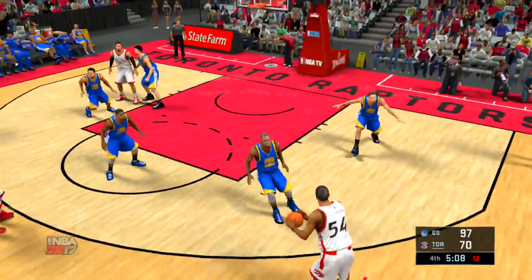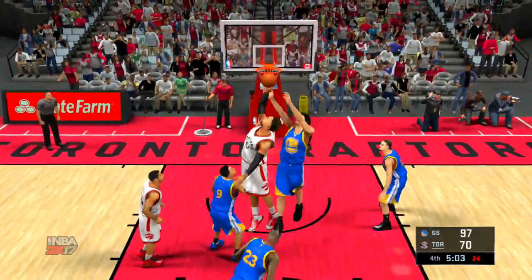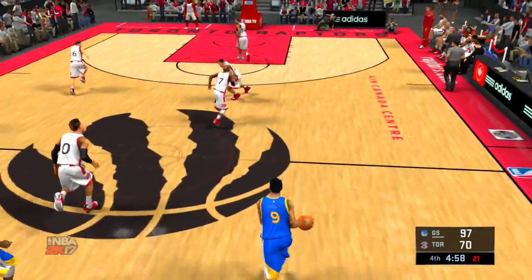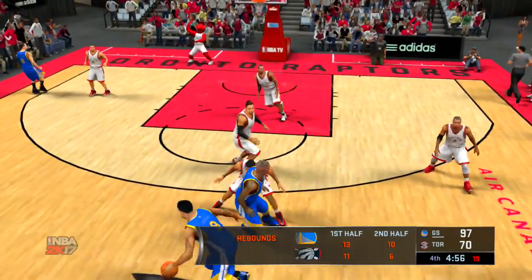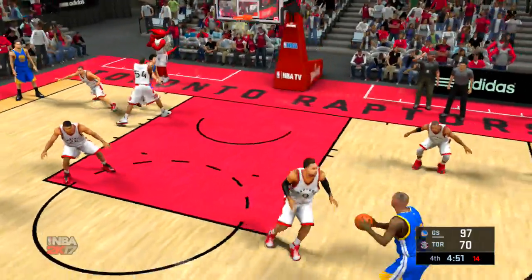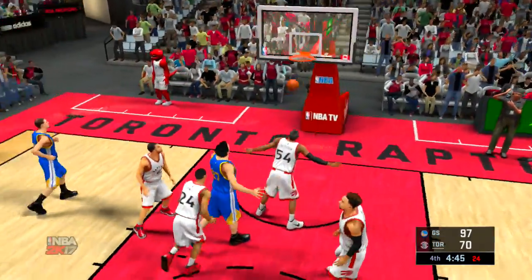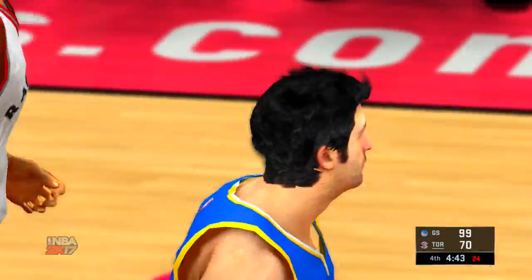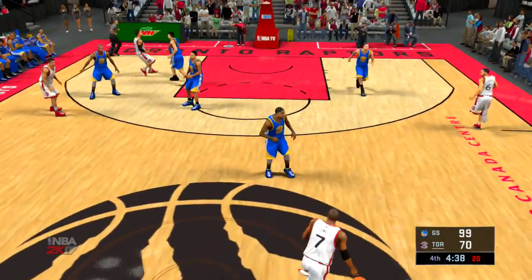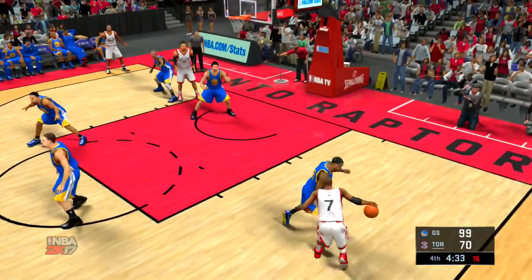Here's Pachulia — soft touch off the glass. They keep getting in the paint and keep scoring points. Not a lot you can do as a defense when they keep hitting the ball in the paint like this. Lowry kicks to Joseph — bangs home the trifecta. Here's the Warriors with the ball — they're on a 16-7 run. A try by Iguodala. Outside Green. And there are the Warriors with another bucket — I love the ball movement there. He put that on a silver platter.